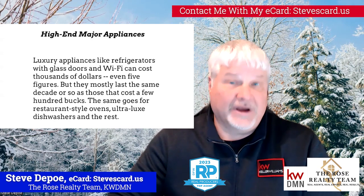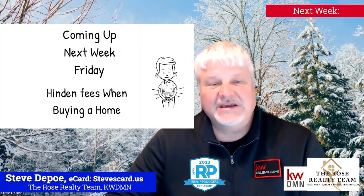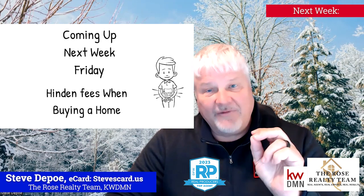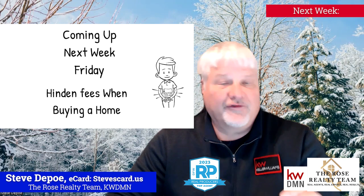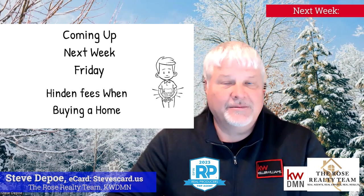Next week we're going to talk about hidden fees when you're buying a home — a great topic especially for people who haven't bought a home in a while or for first-time home buyers. This is Steve with the Rose Realty team. I'm out.